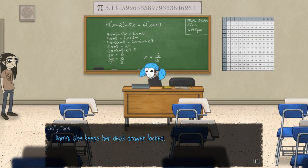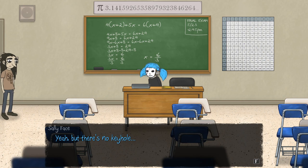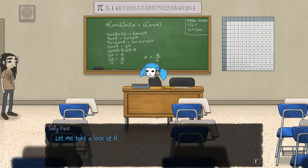Let's search the desk. She keeps her desk drawer locked. It's okay, we have paperclips. Do you remember how to pick the lock like I showed you? Yeah, but there's no keyhole. A combo lock? How the hell are we going to get that thing open? Let me take a look at it.